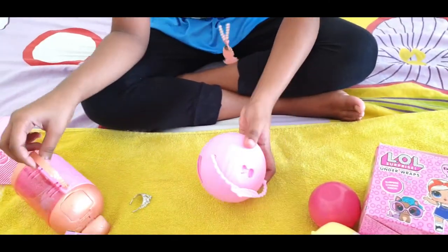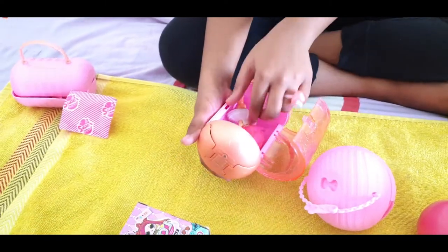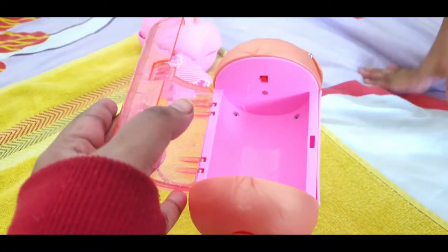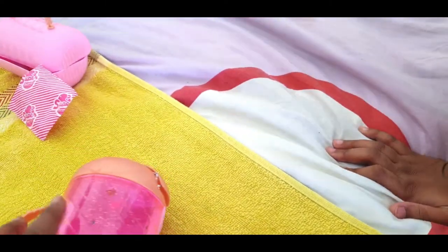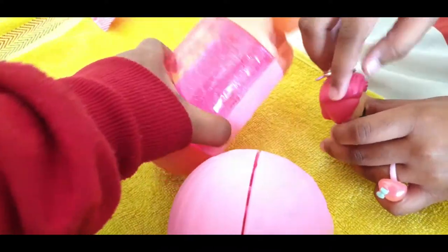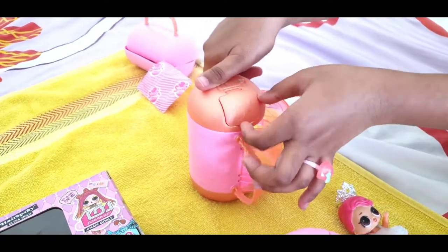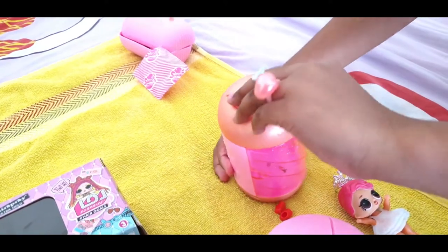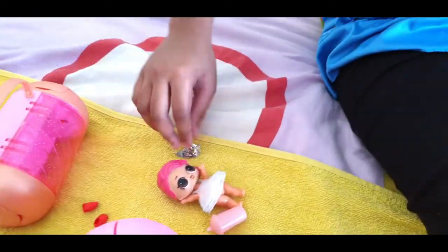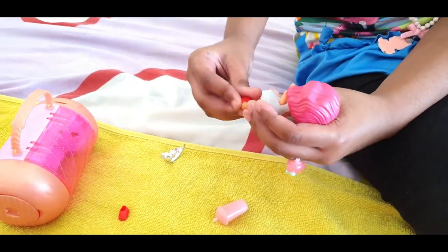Now this is the doll collection. Here we have various dolls. The shoes are kept on this side and on the other side there's a bottle. So these are all small baby dolls. You can see this one more doll whose hair is pink and also red — it is plastic and her hair is real. Okay, this is the Hair Goals collection.